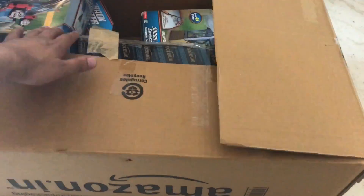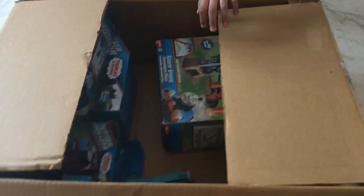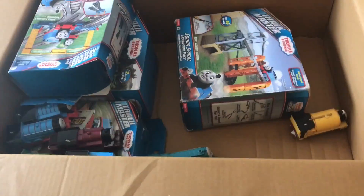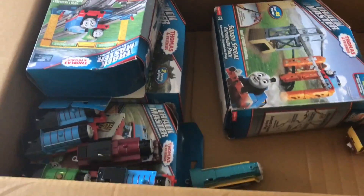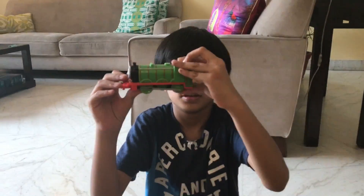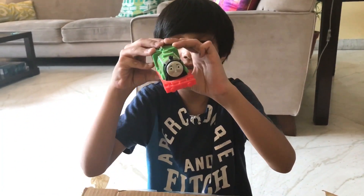Here we have Henry. And he runs. Here we have Henry, the motorized engine.